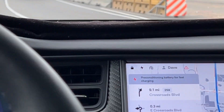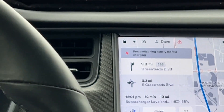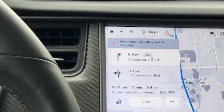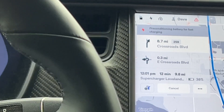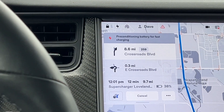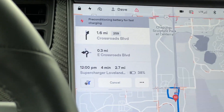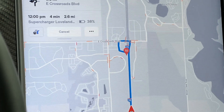We're in construction here north of the Supercharger in Loveland. I will tell you, it's the first time we've seen the car actually preconditioning the battery, mainly because it's so cold — it's 43 degrees. Up to this point we haven't needed it, but now we're seeing the car is preconditioning the battery prior to supercharging. That will certainly speed our charge here in Loveland. We're just about ready to get off the Interstate — 2.7 miles.